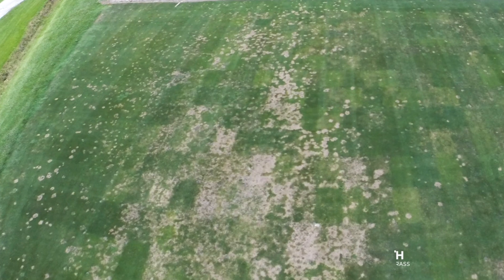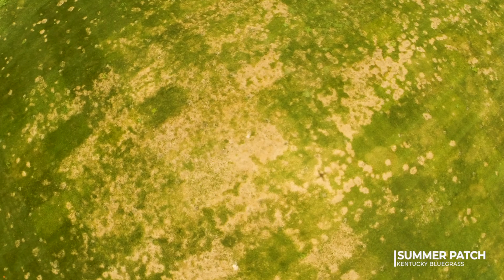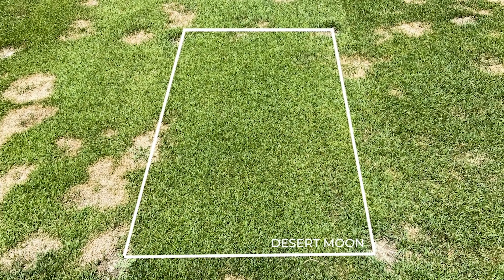Summer patch is one of the most damaging diseases of Kentucky bluegrass wherever it is grown. This picture is from our North Carolina research farm showing heavy disease pressure. Desert Moon has shown excellent resistance to summer patch.